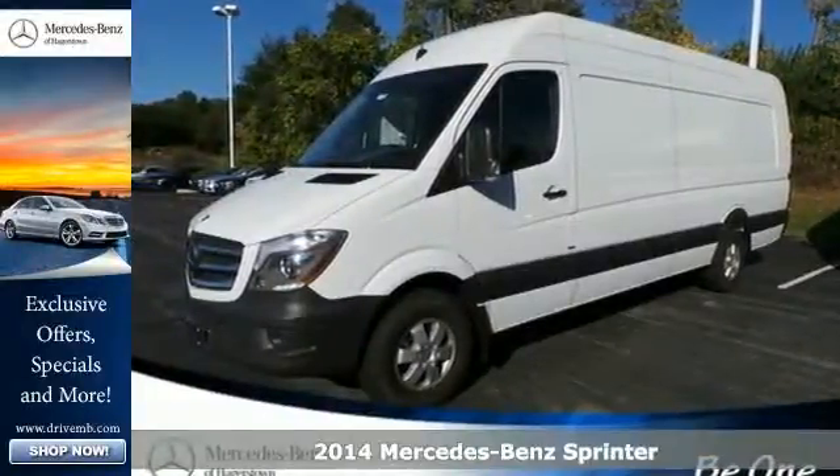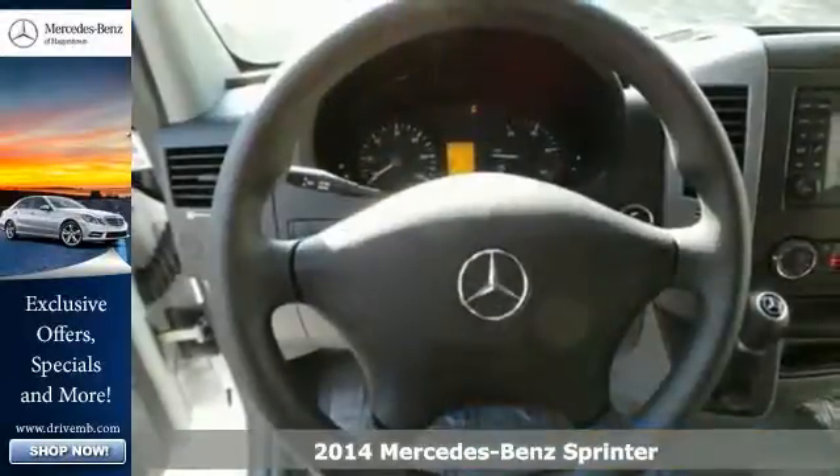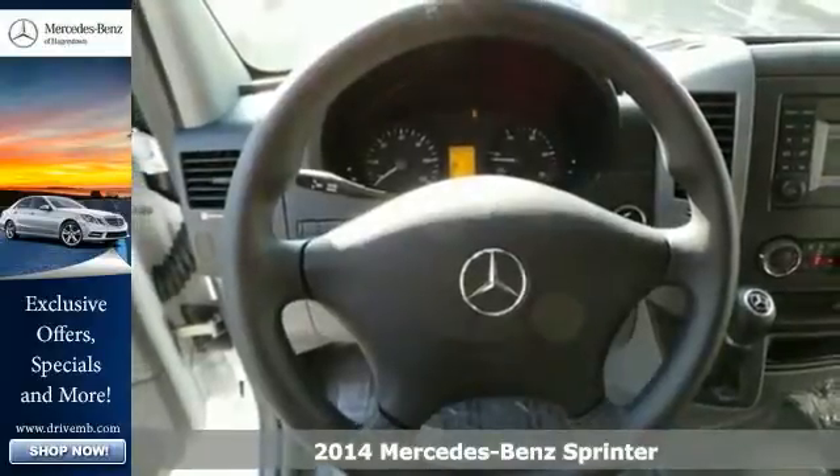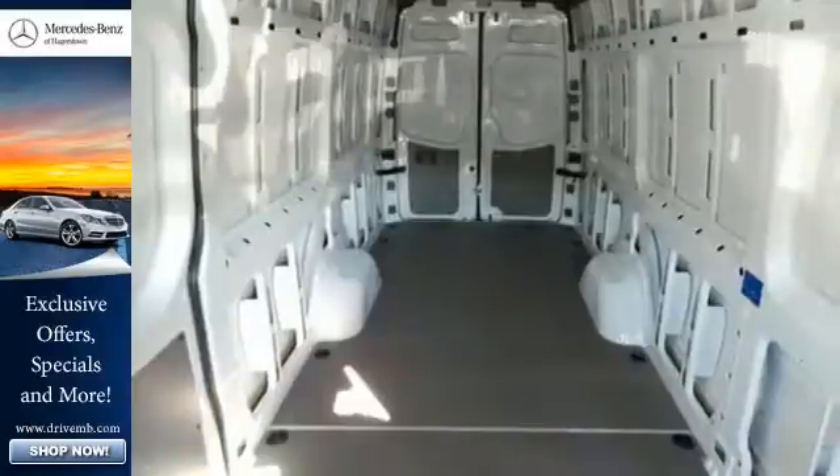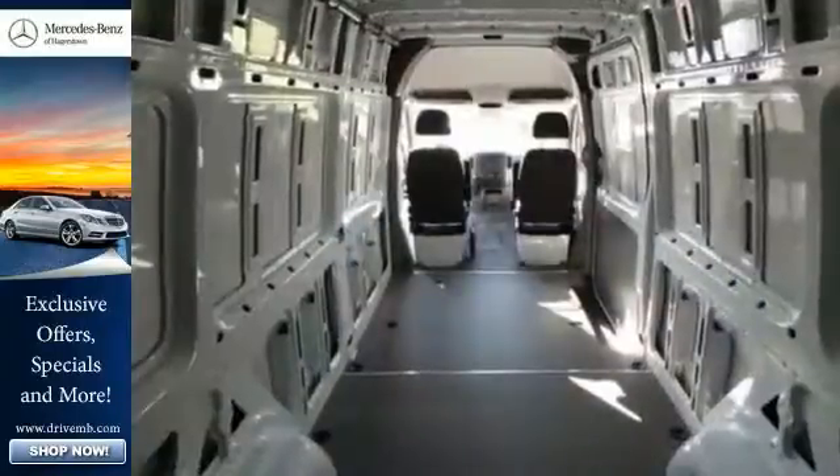Here's the 2014 Mercedes-Benz Sprinter. This Sprinter offers more of what you need to help drive your business forward. It comes equipped with air conditioning, power windows, and keyless entry.